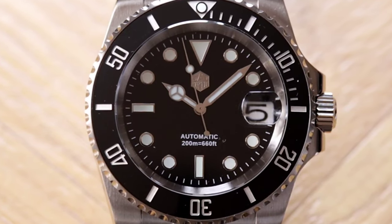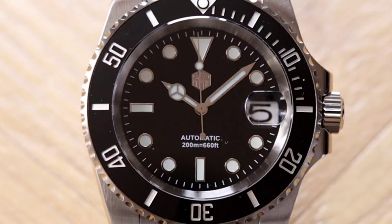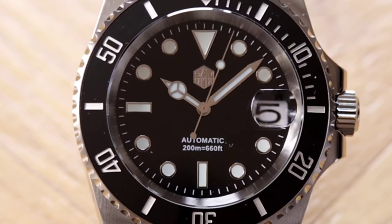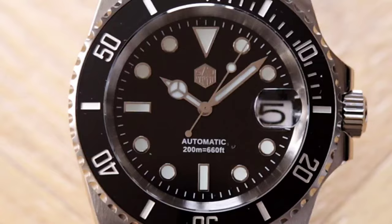The cyclops is also sapphire crystal and the magnification factor is spot on, enlarging the date window edge to edge within the cyclops frame. 200 meters of water resistance is provided. This SN017 set me back another $130, bringing our tally to $270 with three watches to go.